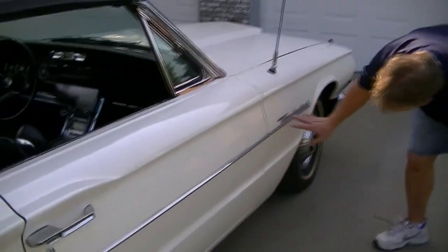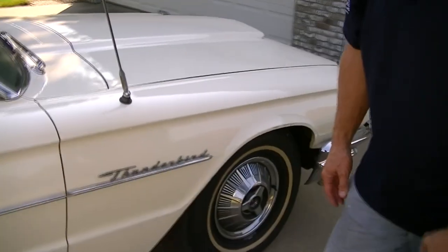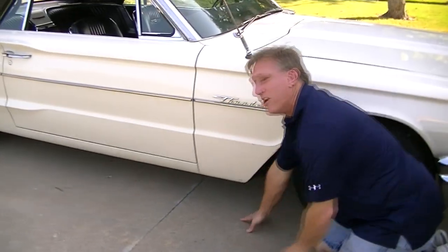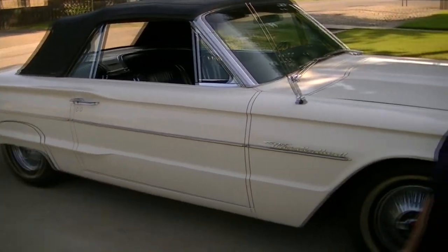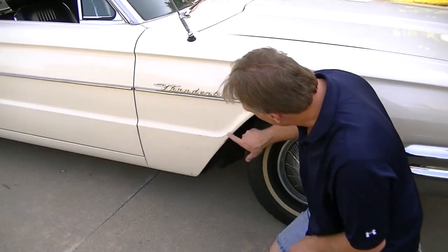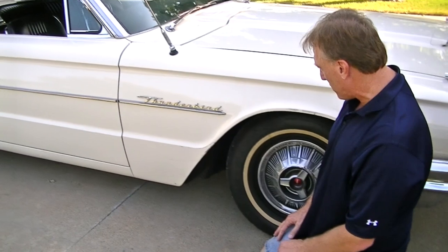We'll continue to look at all the trim and bottoms of the fenders — they look really nice and rust-free. Getting down and looking under the car at all the floor, it's fantastic, it's like new in this car. Sometime we'll put it up on the rack and really take a look underneath it. There's a little bit of scuffing right here — a lot of that will buff off and clean up decent; we might have to touch up the paint there just a little bit.